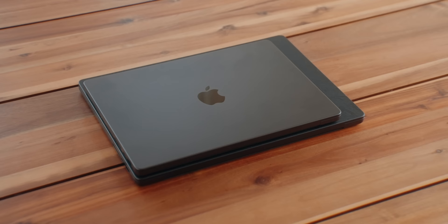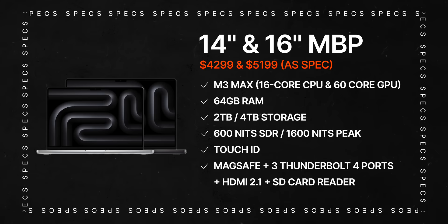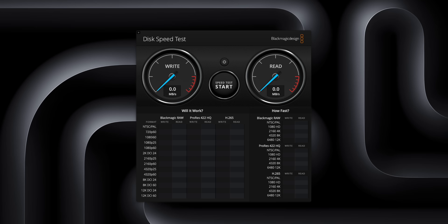We do have both laptops and I have the M3 Max 16-core CPU with 40-core GPU, 64 gigs of RAM. The 14-inch has a 2-terabyte drive while the 16-inch has a bigger 4-terabyte drive. Just to give you a quick speed test on both machines to see whether going for a bigger drive gives you better performance.